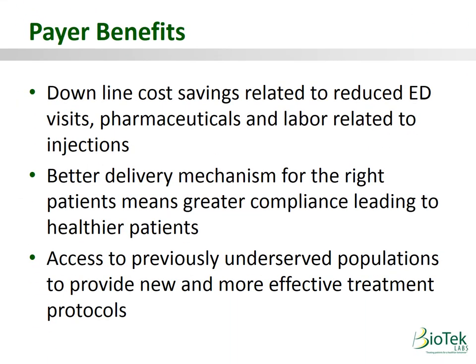Payer benefits include down-the-line savings from reduced ED visits, pharmaceuticals, and labor related to injections. A more convenient delivery model leads to greater compliance and healthier patients, with access to previously underserved populations through more effective treatment protocols. Notably, we've found that 70% of carriers will waive a deductible to get patients on an immunotherapy program like ours, as it's considered preventative and saves significant money down the road.